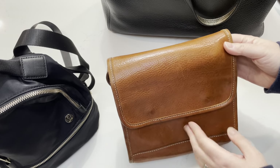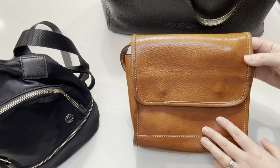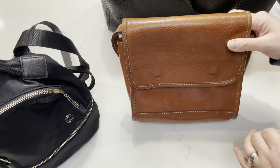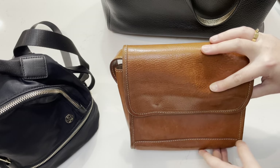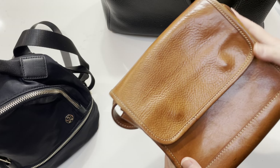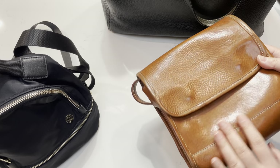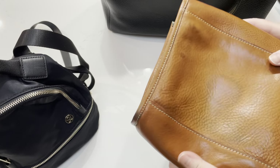I have this cross-body messenger-style bag that I purchased from Italy back in, I think it was 2014. I got this at that time in a local boutique in Florence. Throughout the years, this leather has, number one, held up so well. It has aged really well and it gets smoother and smoother every time I use it.